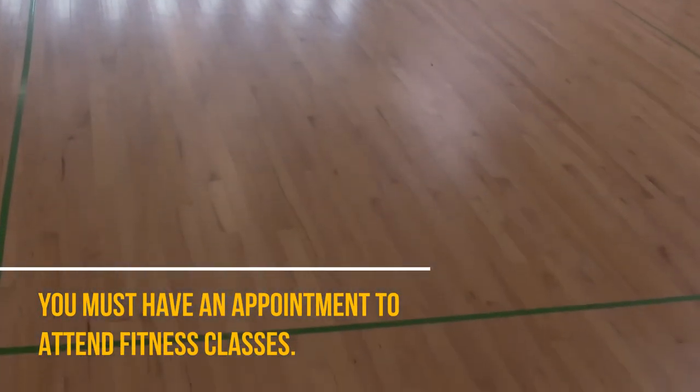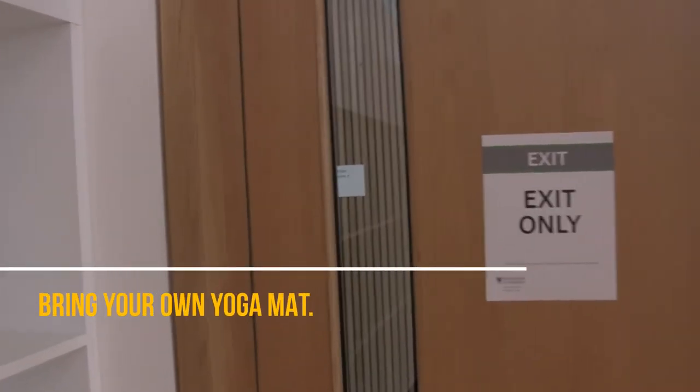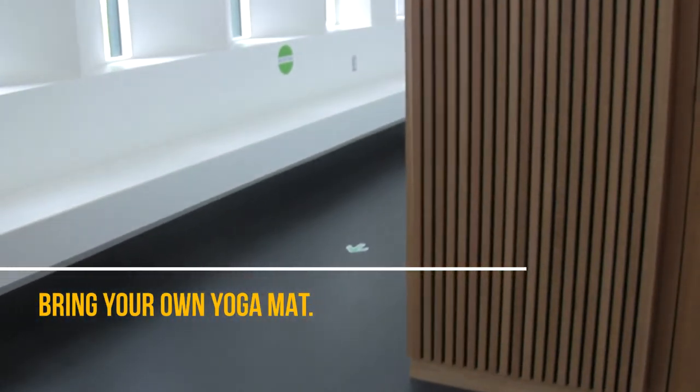Each studio has been taped to give members a workout box. Please stay within your space while in the studio. We are unable to provide any equipment like yoga mats for classes, but members are welcome to bring their own. There is directional signage in each studio to indicate entrance and exit doors.